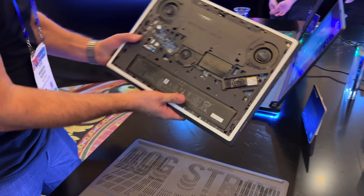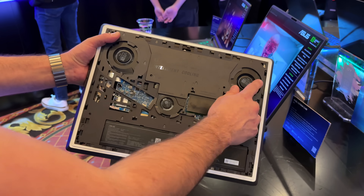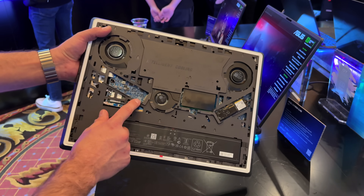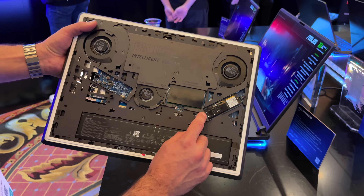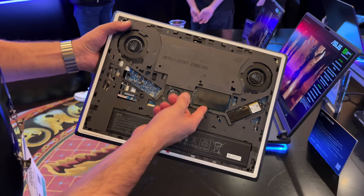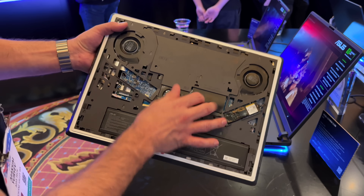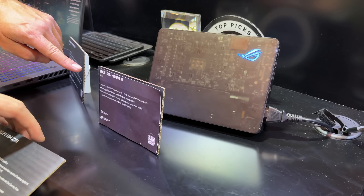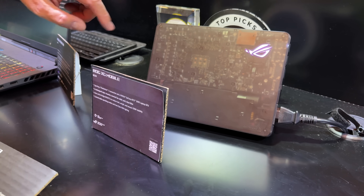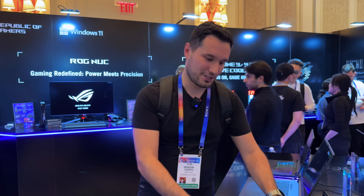At the bottom, they now have dual cooling — a vapor chamber and tri-fan design. There's an extra M.2 slot, and even that is tool-less: just spin it and you can upgrade your SSD. RAM is also tool-less — just pop open the clips and pop them in. Very cool design from Asus. There's so much to talk about, we could spend 20 minutes on all their cool stuff.